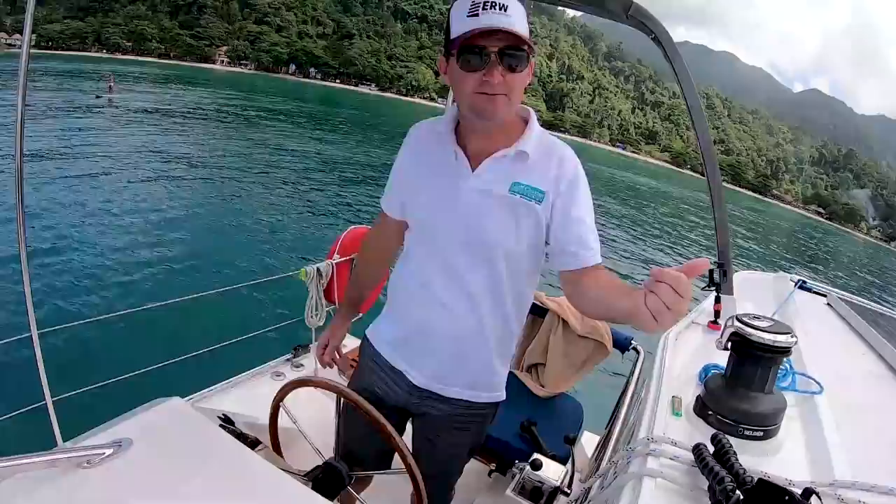We are headed south. We're going to spend our last night at a little place called Koh Nam. There's not much there — kind of a quiet, nice little chill evening, unlike last night.